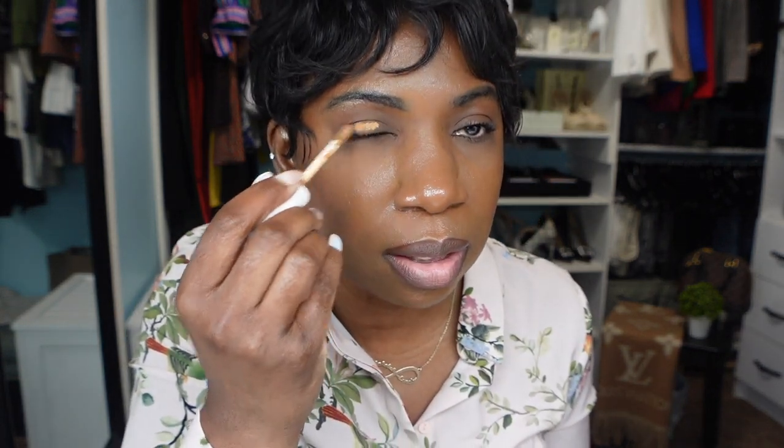I'm going to use this Fenty concealer in the color 385, and let's put a little bit of this on the lid.